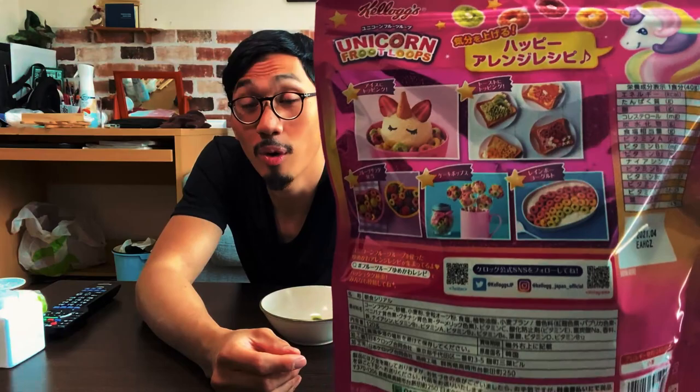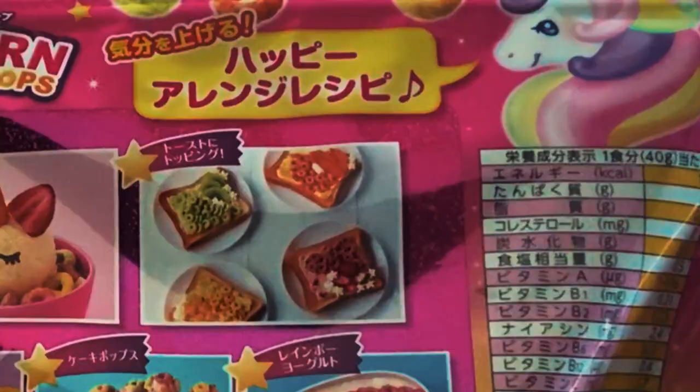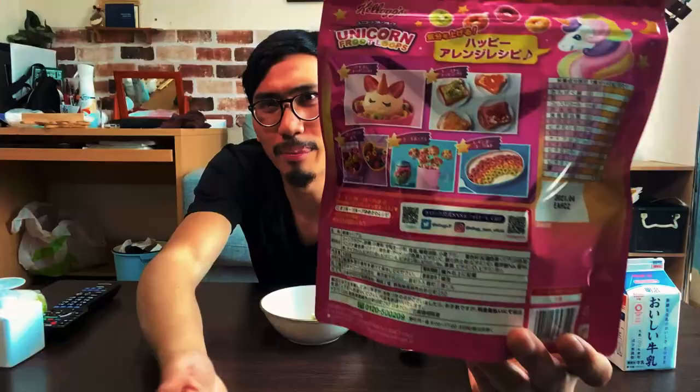If you take a look at the back, there's a whole bunch of different product uses: a sundae, toast, parfait, a lollipop use, desserts, yogurt. They don't use it how we eat it in America or Canada, where we put it in milk for breakfast or a midnight snack. They don't do that in Japan — they eat things like Ochazuke, rice tea.